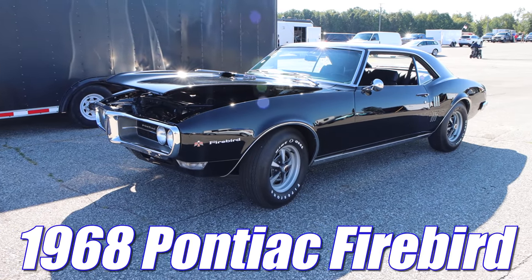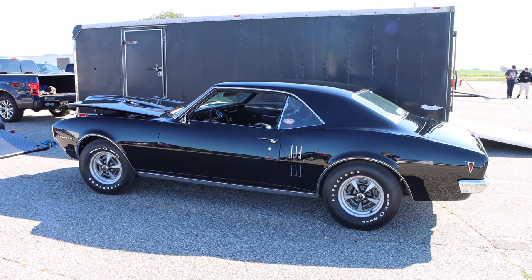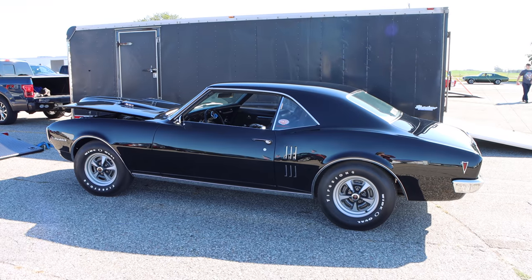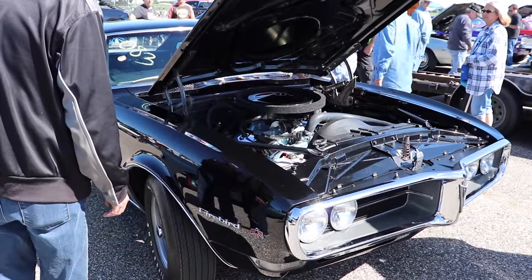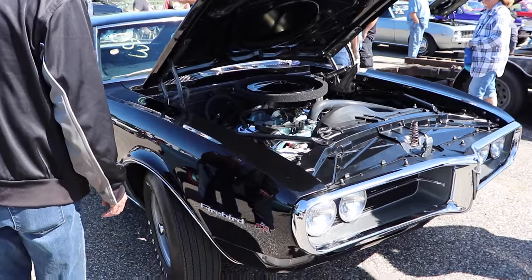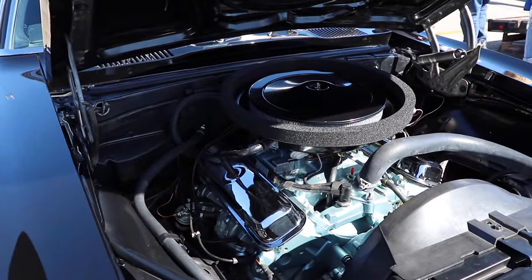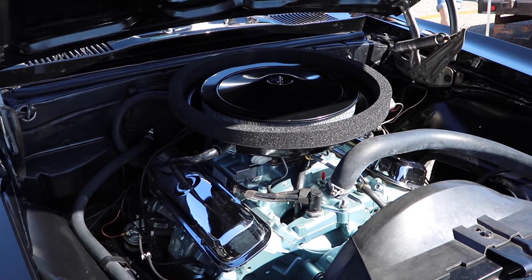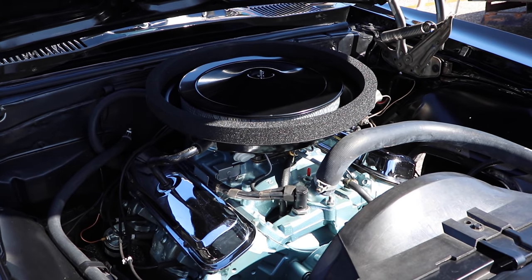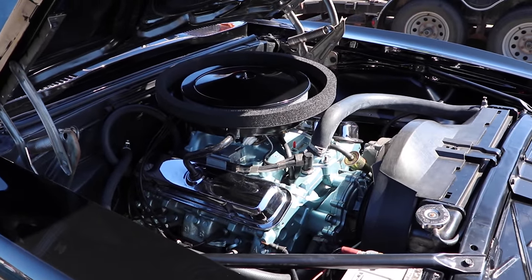1968 Pontiac Firebird. And just like the GTO, this car doesn't have just some run-of-the-mill 400 cubic inch V8. You're looking at a Ram Air 2 — the predecessor to the Ram Air 4. It also has round port heads, which were revised for the Ram Air 4 application, stiffer valve springs, a modified distributor curve, the Ram Air intake, and they actually share the same cam. However, the rocker arm ratio in the Ram Air 2 was only 1.5, compared to 1.65 in the Ram Air 4, so it does have a little bit less lift.